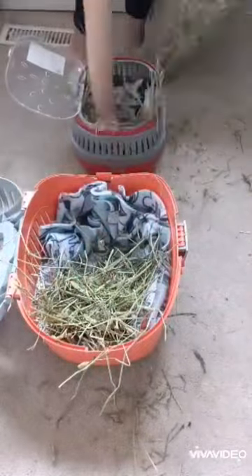The guinea pigs need a nail trim and we are taking you along with us. I am starting off by doing the guinea pigs' cages. They need fleece and I give them a little extra hay just in case we are stuck in traffic.